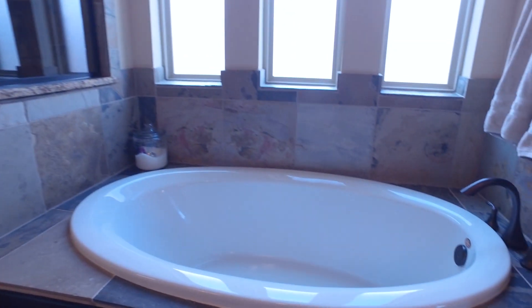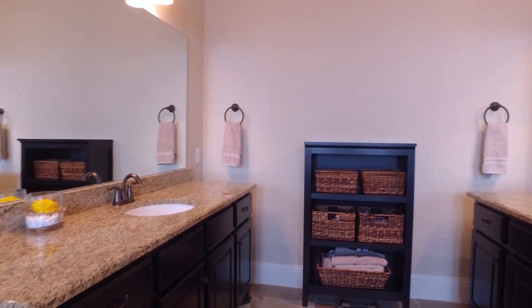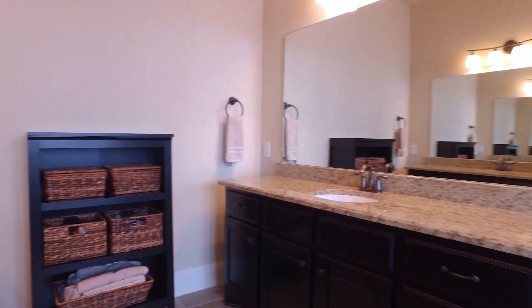Beautiful bathrooms that accommodate the bedrooms so well. This beautiful bathroom should be yours.